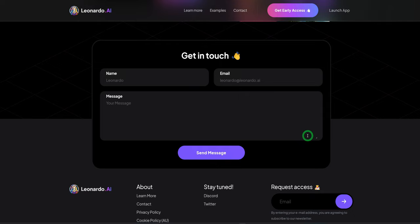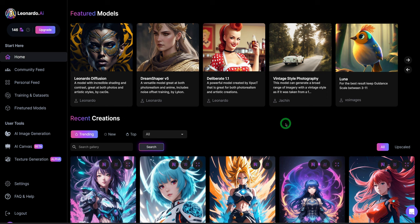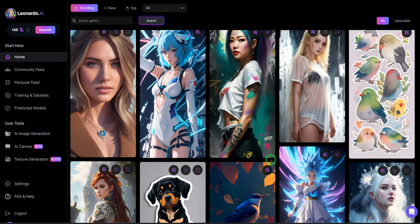Once you get access and sign into the platform, it opens up to your homepage. Starting at the top left, you could see I have 146. It gives you 150 tokens per day and after 24 hours it resets itself. When you hover around the question mark, you could see reset in 20 hours. I find this very cool because I haven't exhausted the 150 tokens based on what I've been testing. You have your home, the featured models within Leonardo AI, and some images generated by people in the community that are currently trending.